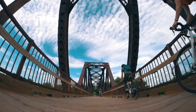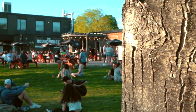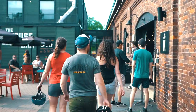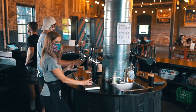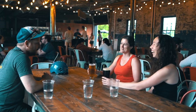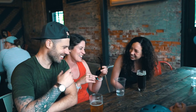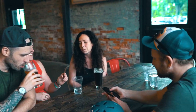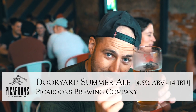Directly off the walking bridge, Picaroons brews English-style ales in a park-like setting. They say they make beer for people who love to drink it. Picaroons Dooryard is the herald of summer in Fredericton — when they release this seasonal beer, you know it's summertime in the city.